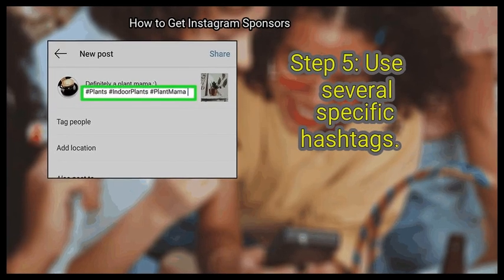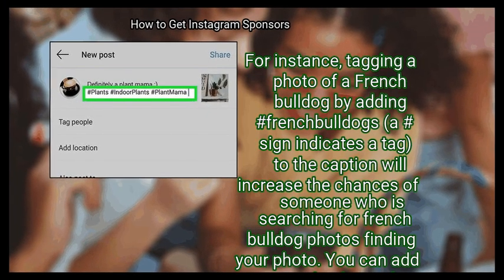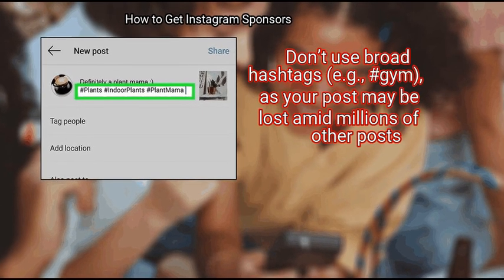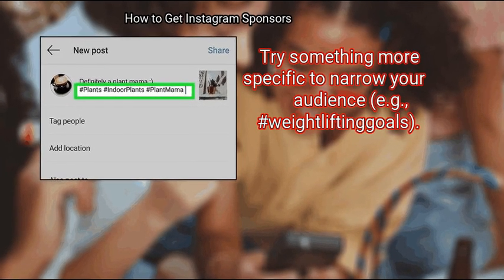Step 5: Use several specific hashtags. Hashtags help tag content to make it easy for users to find. For instance, tagging a photo of a French bulldog by adding #FrenchBulldogs to the caption will increase the chances of someone searching for French bulldog photos finding your photo. You can add up to 30 hashtags, but using about 6 to 11 is a reasonable amount. Don't use broad hashtags like #gym, as your post may be lost amid millions of other posts. Try something more specific to narrow your audience, such as #weightliftinggoals.